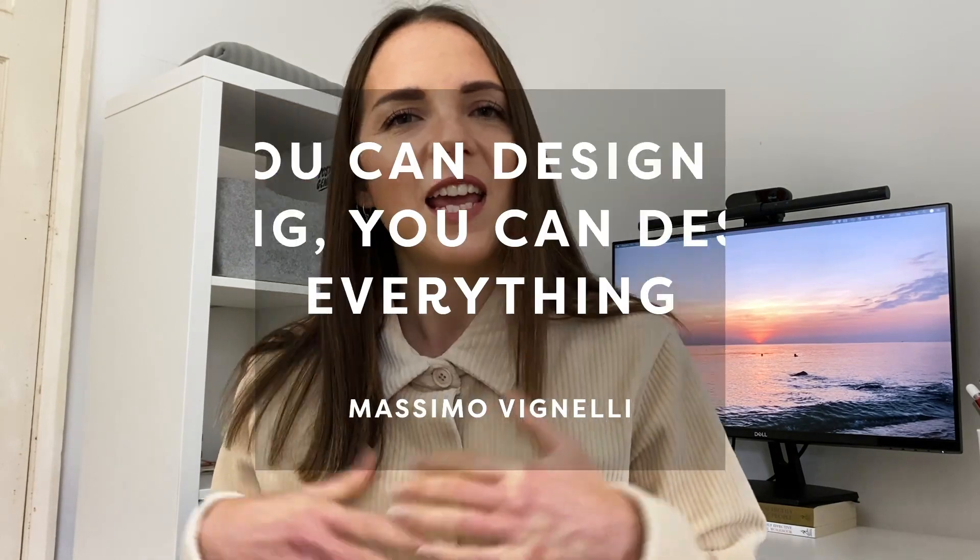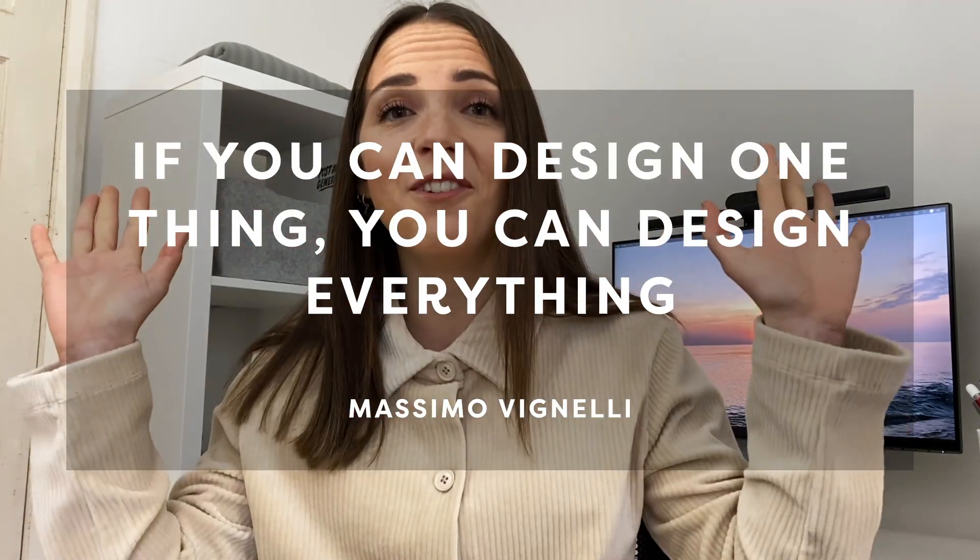We've just seen that while UX design is user-focused and multi-disciplinary, graphic design is pixel-focused and more specialized. But we do have more things in common than you probably think. If you've heard of Massimo Vignelli, you probably know his quote: 'If you can design one thing, you can design everything.' I love this quote — I think it's true.